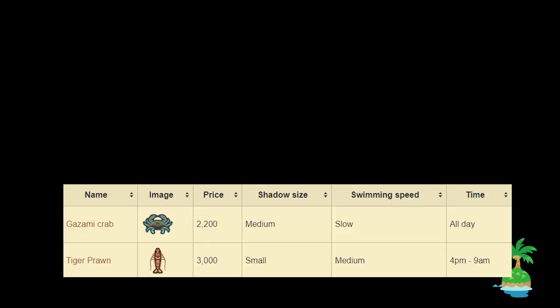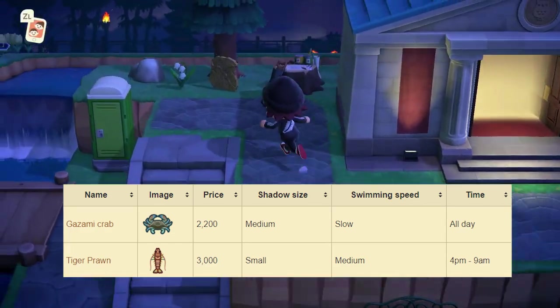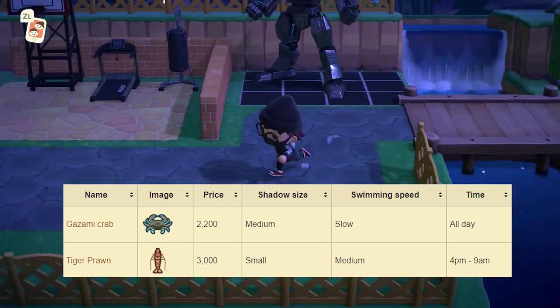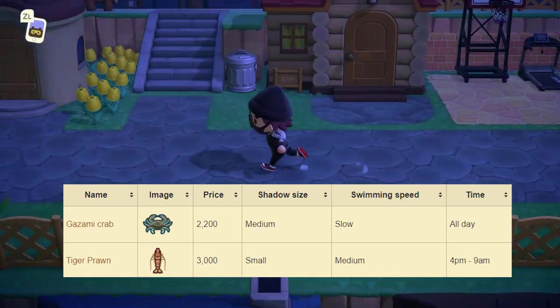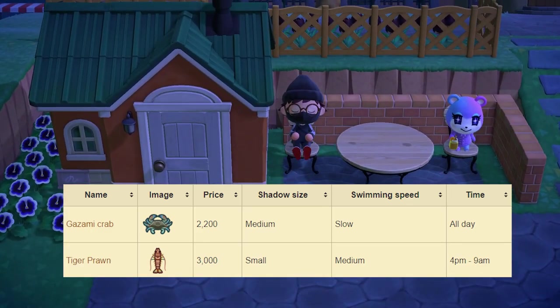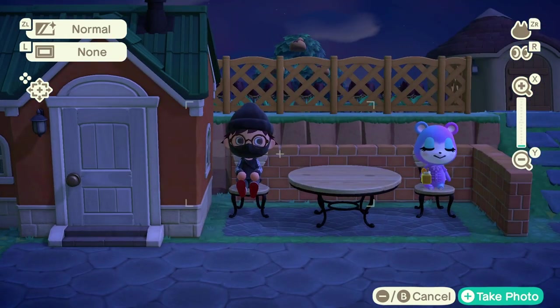Moving on to all the brand new sea creatures — there are only two new sea creatures this month. Starting off, we have the Gazami Crab, which sells for 2,200 bells at Nook's Cranny. The shadow size is medium and it has a slow swimming speed, available all day around your island. Next up, the Tiger Prawn sells for 3,000 bells at Nook's Cranny. The shadow size is small with a medium swimming speed, available from 4pm to 9am. Both should be relatively easy to get if you do enough swimming.